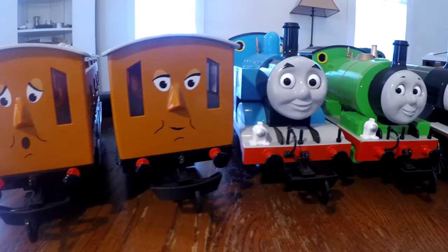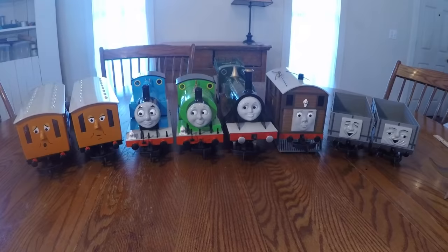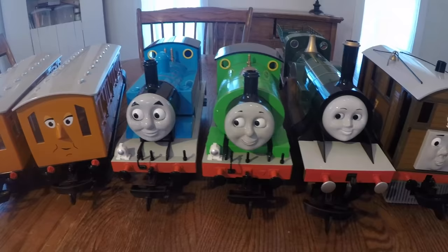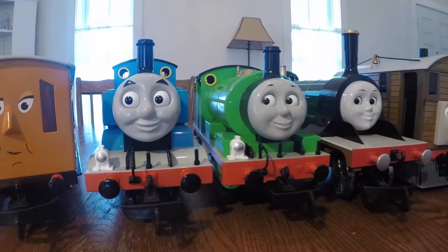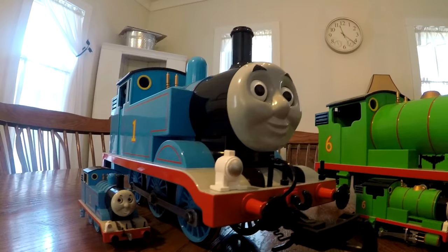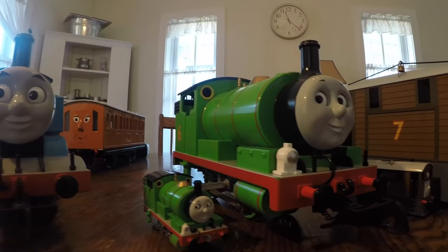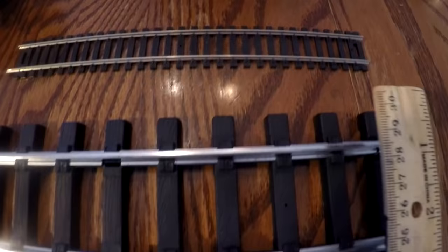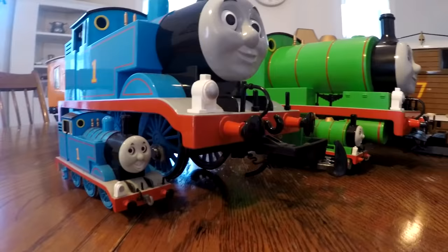And there you have it — this is my entire large-scale Bachmann Thomas collection. If you're considering purchasing some large-scale Bachmann Thomas trains, just keep in mind that they are very large pieces and they require a lot of room to make a proper layout. In fact, many people don't even run these trains indoors — most people run them on garden railways outside. Maybe this winter I'll make a video running these trains out in the snow. Here's a size comparison of the large-scale models compared to the HO models: HO track measures about one inch wide, while large-scale track is about two inches wide.